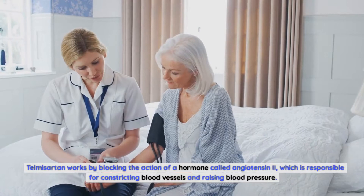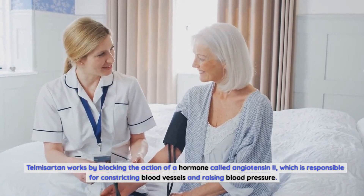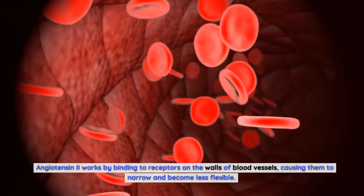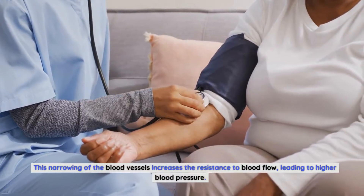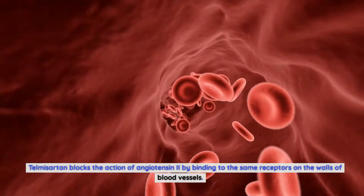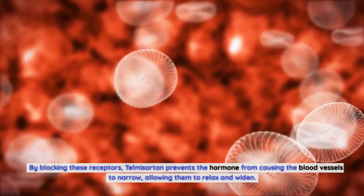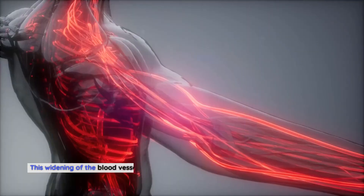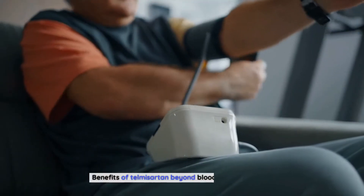Telmosartan works by blocking the action of a hormone called angiotensin 2, which is responsible for constricting blood vessels and raising blood pressure. Angiotensin 2 works by binding to receptors on the walls of blood vessels, causing them to narrow and become less flexible. This narrowing increases resistance to blood flow, leading to higher blood pressure. Telmosartan blocks angiotensin 2 by binding to the same receptors, preventing the hormone from causing the blood vessels to narrow and allowing them to relax and widen, which reduces resistance and lowers blood pressure.